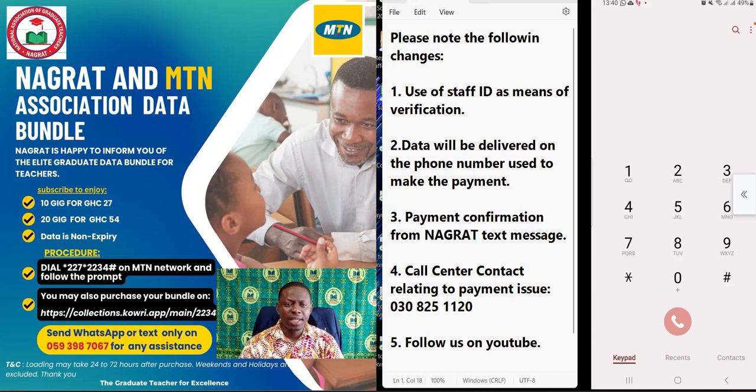The second change is that the data is delivered to the phone number that is making the payment. We are not asking you to provide any phone number — the data will be delivered to the phone number that is making the payment.